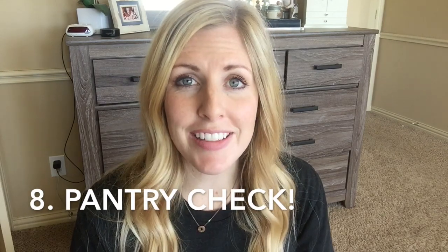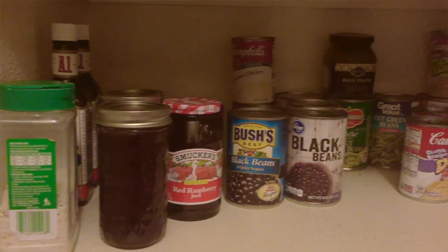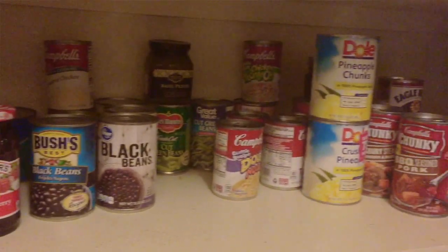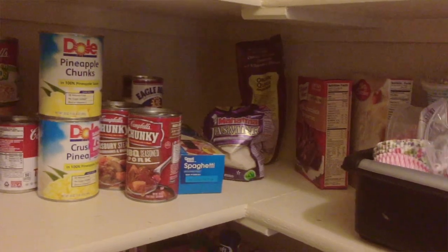Tip number eight: check your pantry, fridge, and freezer. If you're like me, sometimes I spend my budget on something else, so for that week I need to make my grocery budget a little less than normal. That's when I dig through what I have and come up with meals where I already have the majority of the ingredients, making my grocery bill a lot smaller for the week.